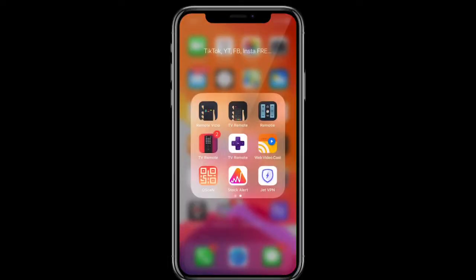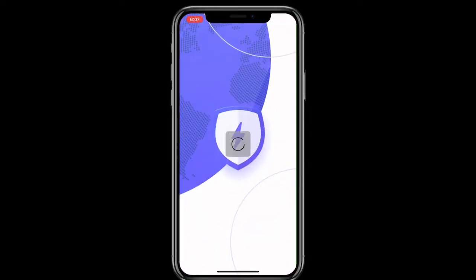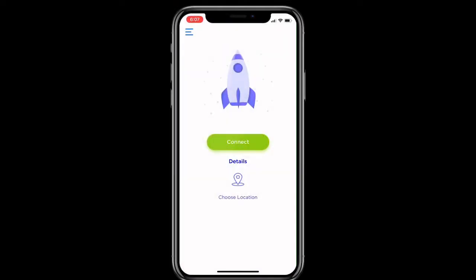Hey guys, what's up? Apple Test Stop here, and today I'll be showing you guys a free VPN. It's called Jet VPN. It's pretty cool — like I said, it's free.